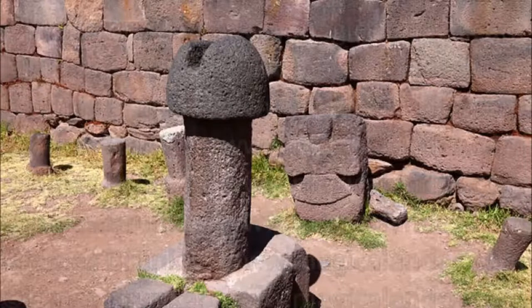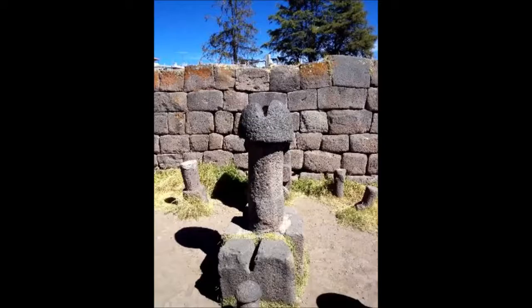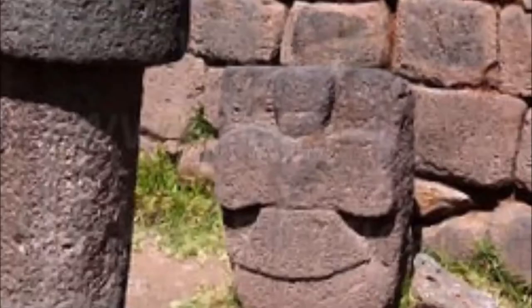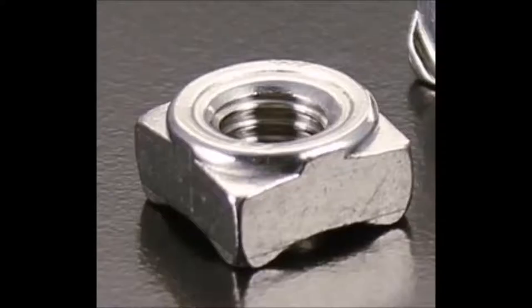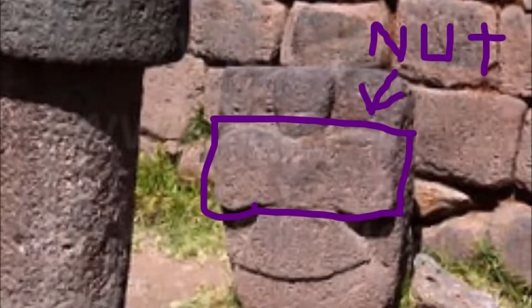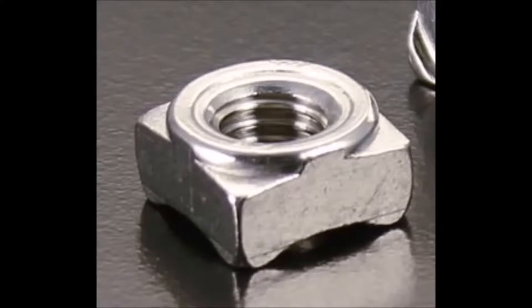If this is a giant screw, look — it looks like it's broken off on one side. Imagine how big the screwdriver would be if that was a giant screw — the handle would be like a tree trunk. That to me looks like a giant screw; it's even got what looks like a little thread at the bottom. I'm going to circle the thing behind it because it looks like a square nut — and it is the same shape as a square nut, just a thousand times smaller.